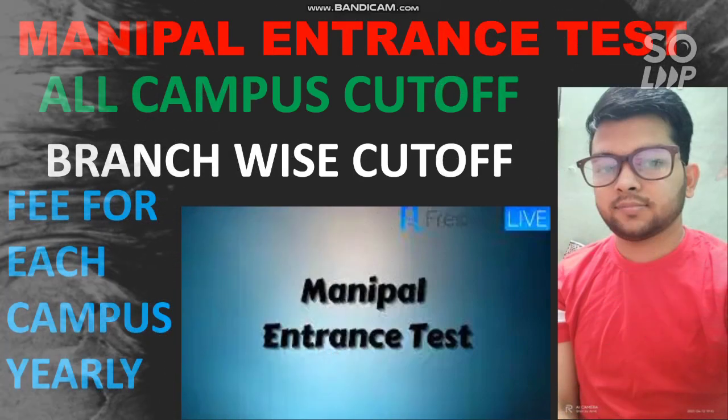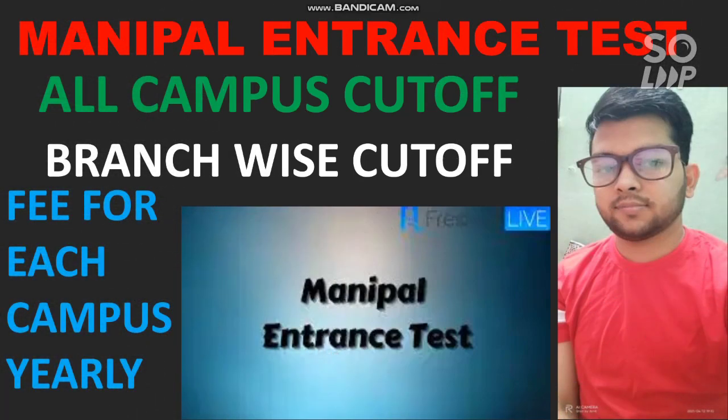Hi friends, this is Amit and you are watching my channel information and education video. In this video I will talk about the Manipal entrance test. The exam has been done and everyone is waiting for the result. I will cover all campuses of Manipal college cutoff, branch-wise cutoff, the fee for each campus per year, and the scholarship you can get by joining this college.